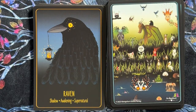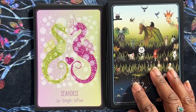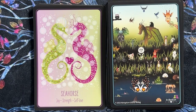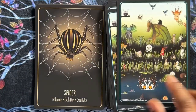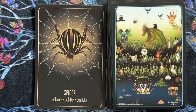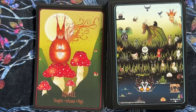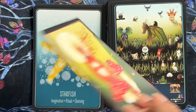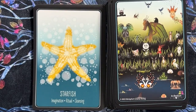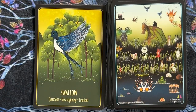Raven — shadow, awakening, supernatural. Seahorse — joy, strength, and self-love. Shark — agility, progress, movement. Spider — influence, evolution, creativity. Squirrel — thoughts, influence, magic. Starfish — imagination, ritual, cleansing. Swallow — questions, new beginning, emotions. There's quite a few birds in here.